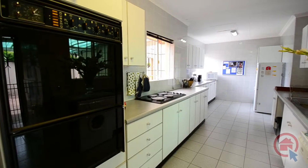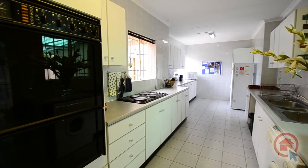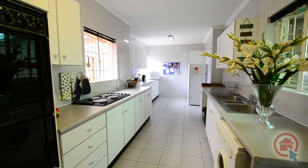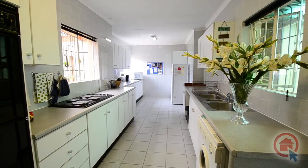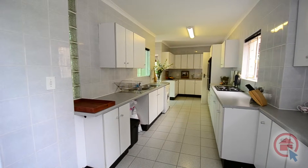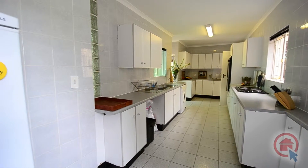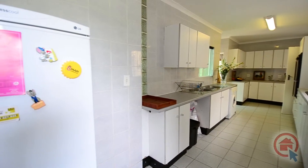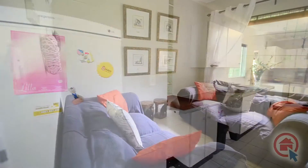The modern, fully-tiled kitchen provides ample space for preparing the perfect home-cooked meal. There is ample cupboard and worktop space, an electric stove, double eye-level oven, garden access, a double sink and room for all major appliances. The kitchen is so spacious, there is even enough room for a double-door fridge.